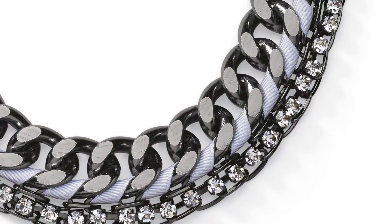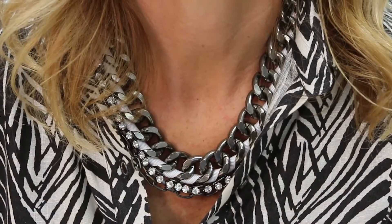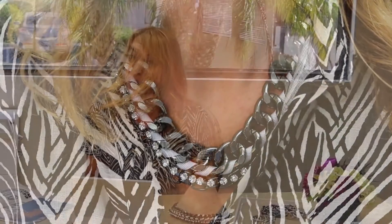So as you can see, I'm wearing the Mixed Media Necklace. This is really cool because it has multiple chains, a little ribbon detailing, and always a little bit of a touch of bling. You know, I gotta have my bling.